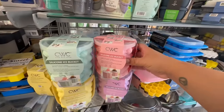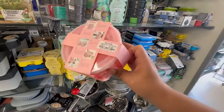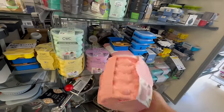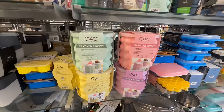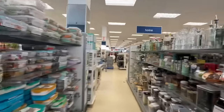Look at these — silicone ice buckets! They're the ones you squeeze and all the ice comes out. I've never seen these in person. They have four different colors and are definitely giving spring and Easter vibes. So many new items rolling in — not just spring but everyday decor and accessories!